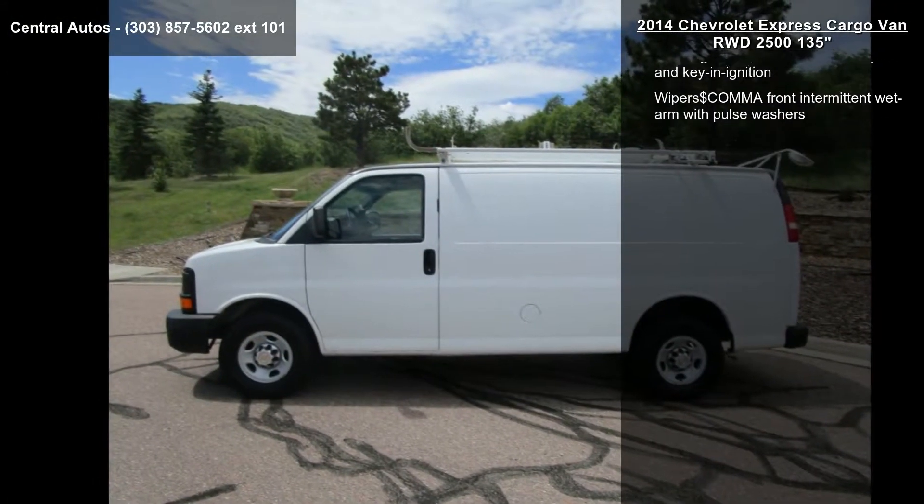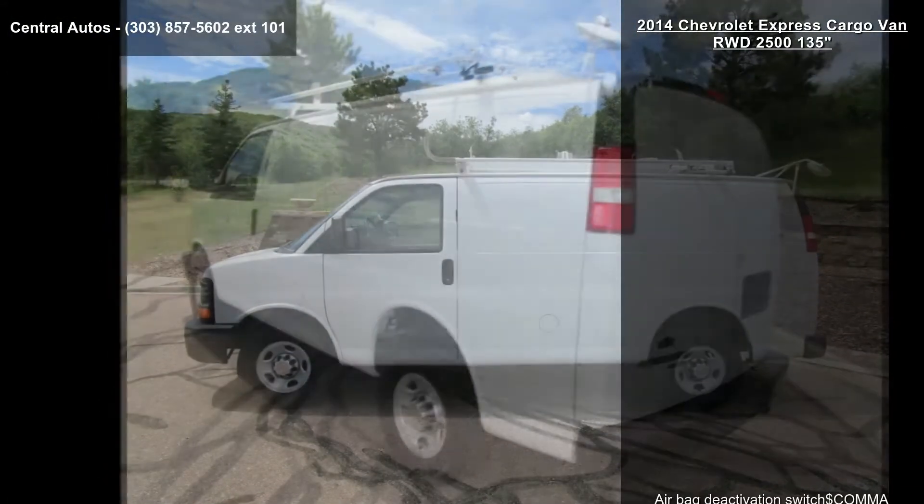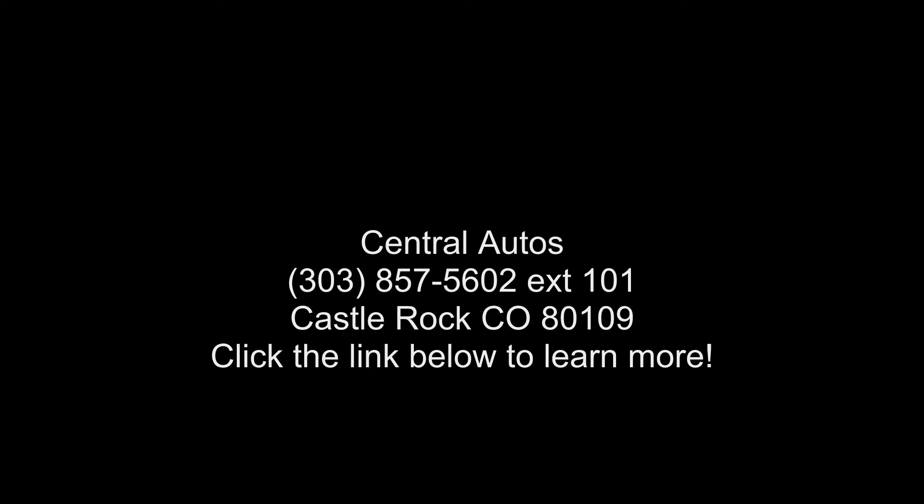Alternator: 105 amps, not available with CG13405 or CH13405 models. Assist handle, front passenger. Audio system: radio provision.